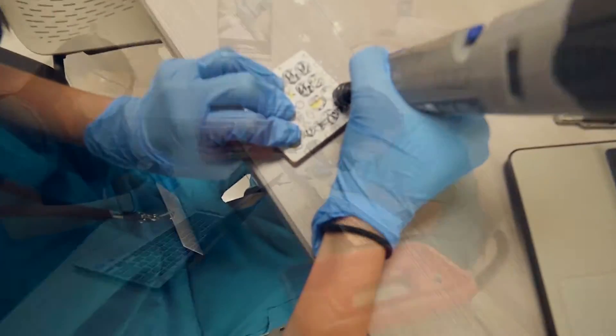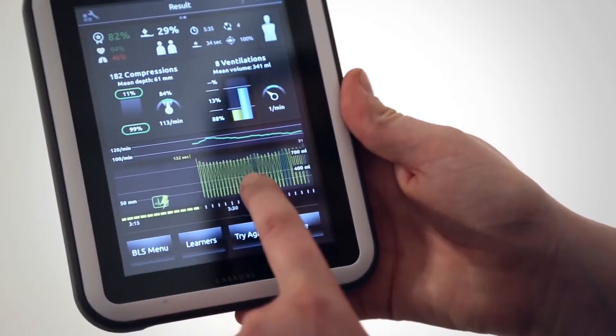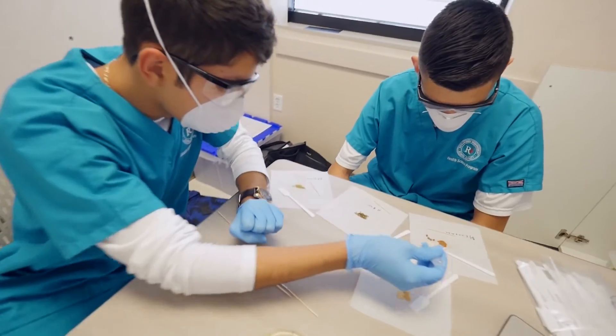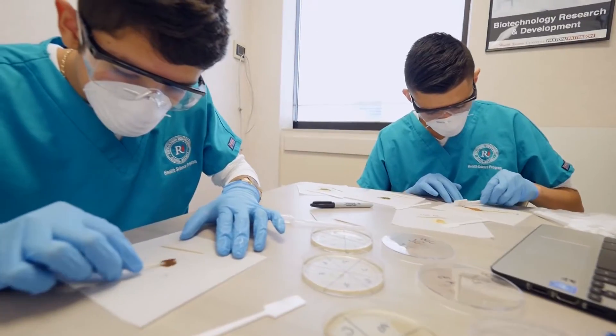We've learned how to make prosthetics using carbon fiber. Every student here is CPR certified. We learned about various pulmonary diseases, how to grow and sample bacteria, and scribing. And all of these things have been taught to me while I was here.